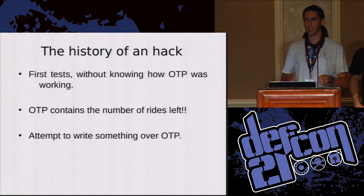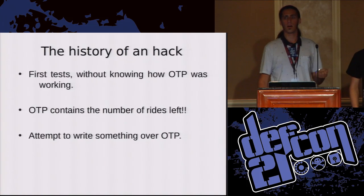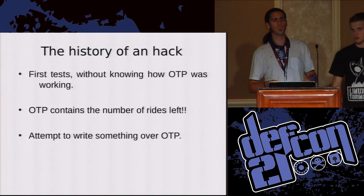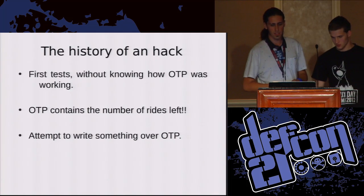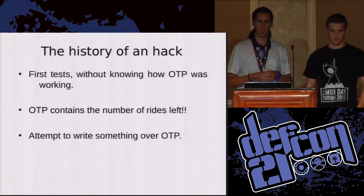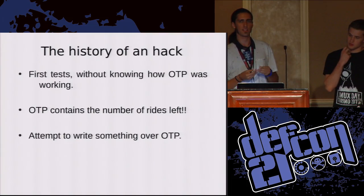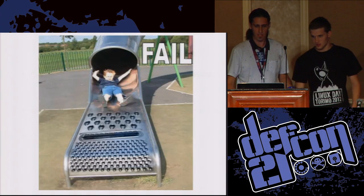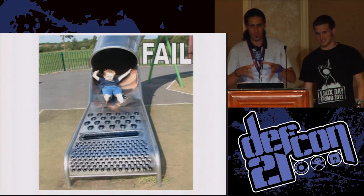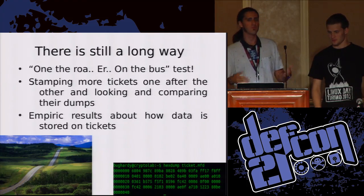We started studying NFC communication on NFC chips from January, when the local transportation system in Turin updated their stamping machines. We tried to exploit the same vulnerability discovered in 2011, but the point is that we didn't know anything about the structure of the ticket. So we tried with that vulnerability, but we failed. If you don't know what you are dealing with, it is tricky to solve it.